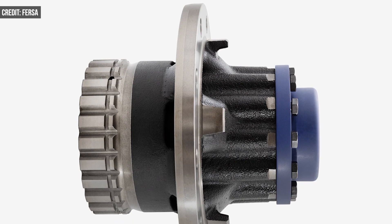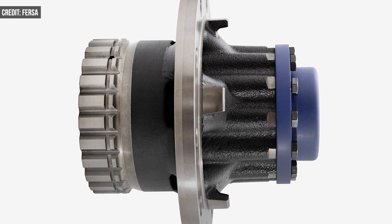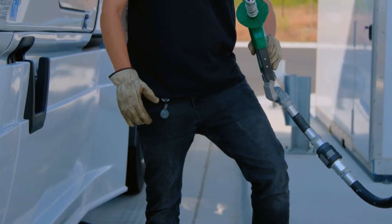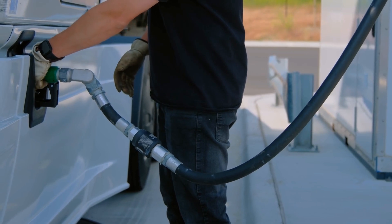So after literally reinventing the wheel and then testing it, what else did Fersa learn? Well, they say that these wheel hub users are generating 3 to 7 percent reductions in fuel consumption, with the average truck saving about $3,500 annually.